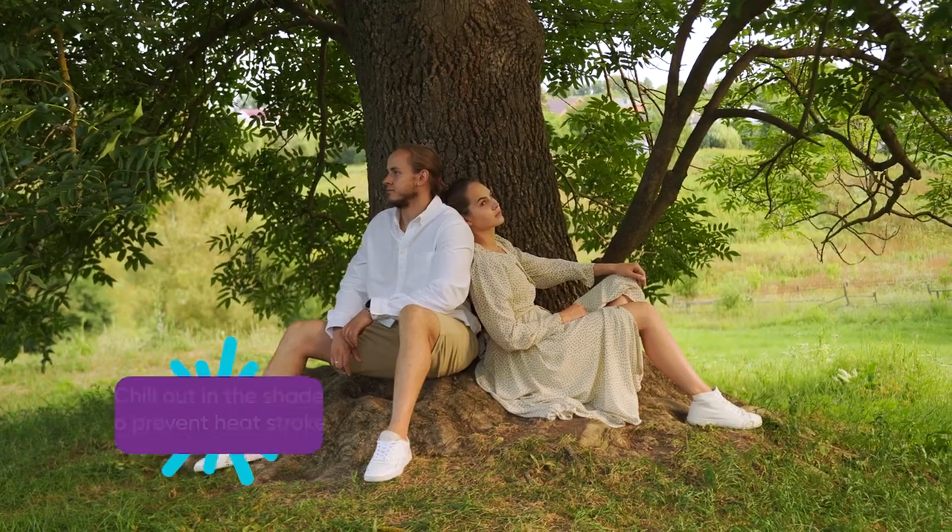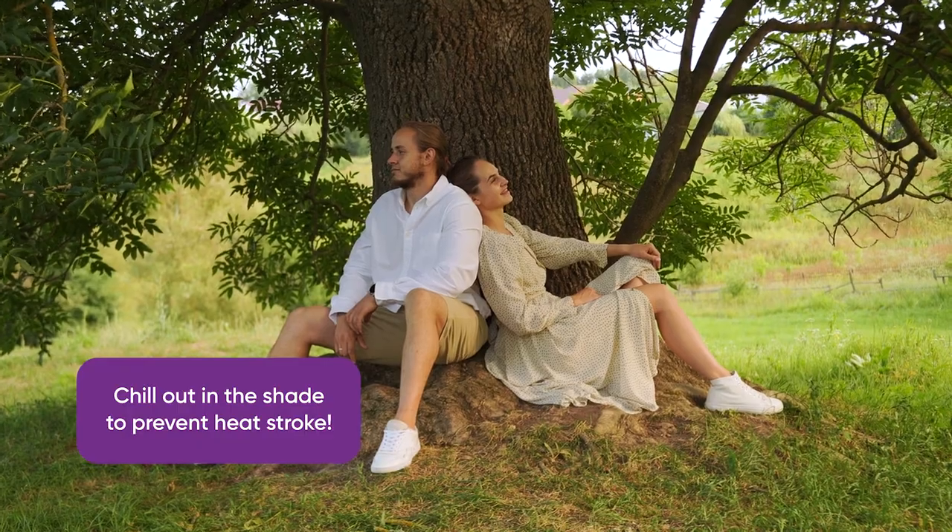If you're noticing something like that, you need to try to find a shady place. Take a break, drink some water, and try to cool off so that you don't get overheated and end up having a heat stroke.